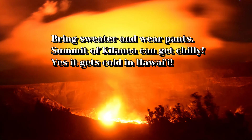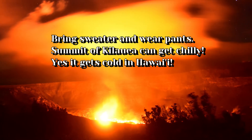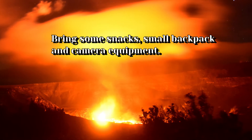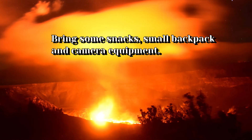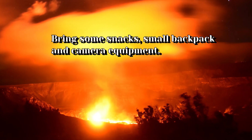Don't forget to bring a light sweater or light jacket because sometimes it can get quite chilly at the summit of Kilauea, especially in the wintertime. And lastly, make sure you bring some food or some snacks, your camera, your tripod, and a small backpack to fit everything in.